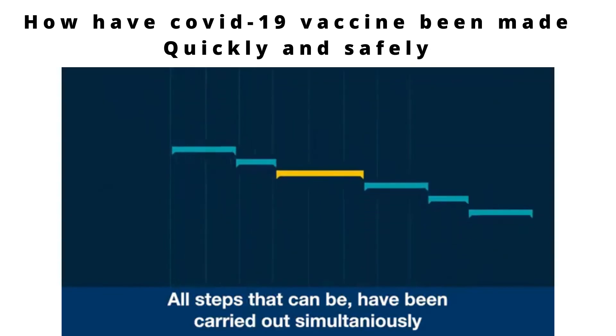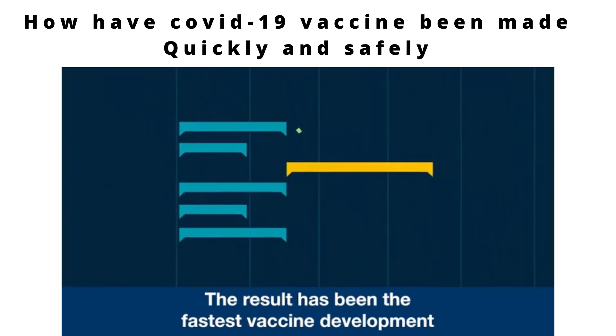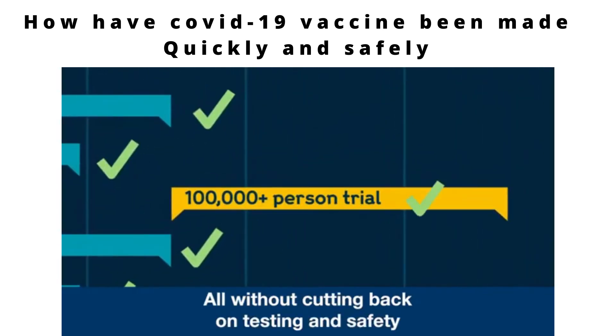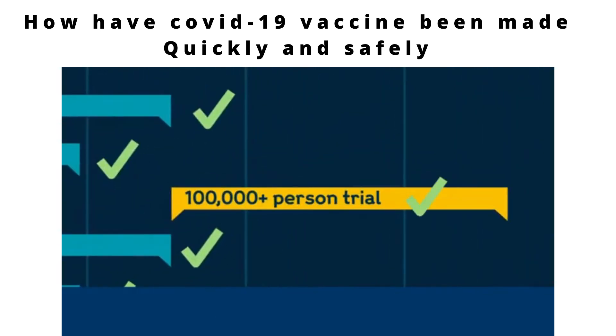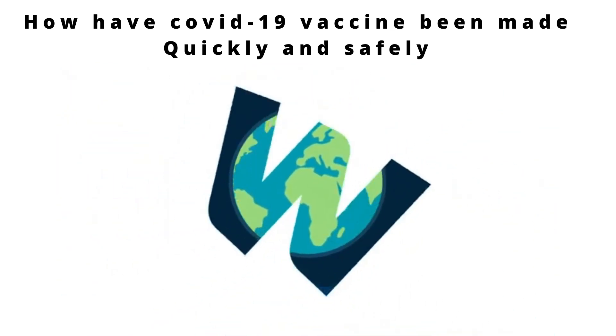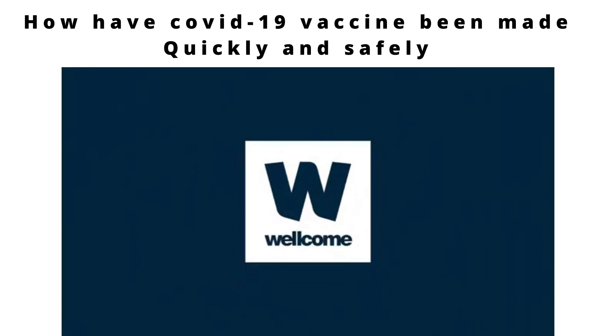All steps that can be have been carried out simultaneously. The result has been the fastest vaccine development we have ever seen, all without cutting back on testing and safety. COVID-19 has shown what we can achieve if we all work together without cutting corners.